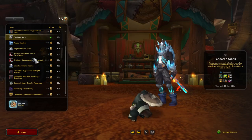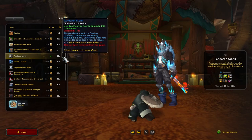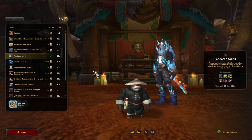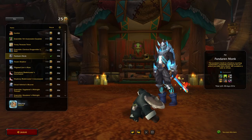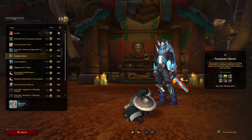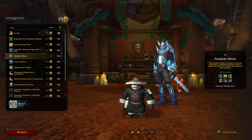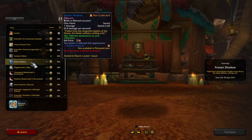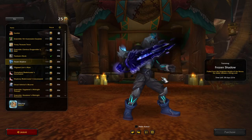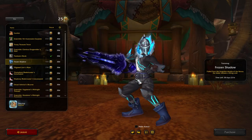The Pandaren Monk — this is something from the shop that's going to show up on the Trading Post. I believe this is a discontinued pet that is now going to show up here, free for anyone who wants to pick it up.